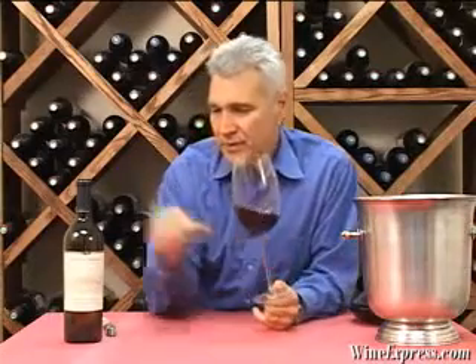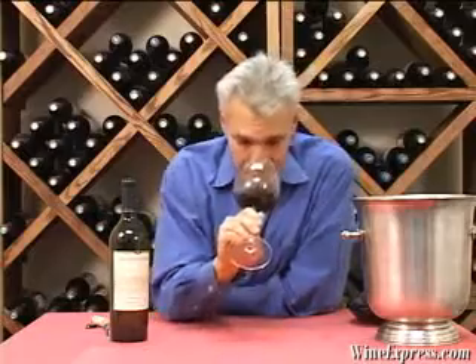The other nice thing about this is the 2005 vintage — a great vintage — and it also has a couple years of bottle age. So this wine is showing some really nice development.